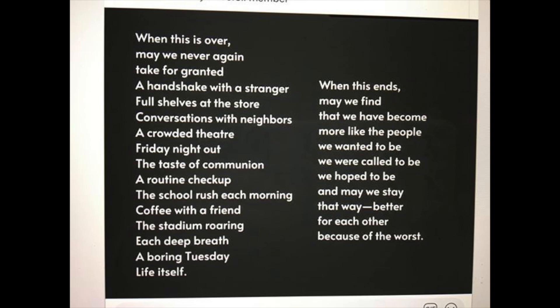She also sent me a few sayings she really wanted to encourage you guys with. 'When this is over, may we never again take for granted a handshake with a stranger, full shelves at the store, conversations with neighbors, a crowded theater, Friday night out, the taste of communion, a routine checkup, the school rush each morning, coffee with a friend, the stadium roaring, each deep breath, a boring Tuesday, life itself. When this ends, may we find that we have become more like the people we wanted to be, we were called to be, we hoped to be — and may we stay that way, better for each other because of the worst.' That is such a nice sentiment. Absolutely true.